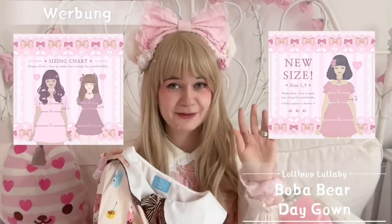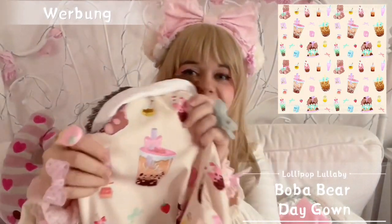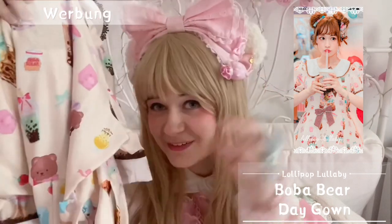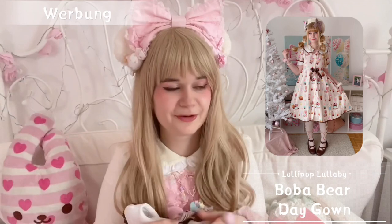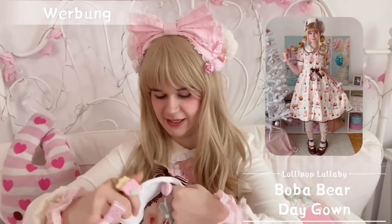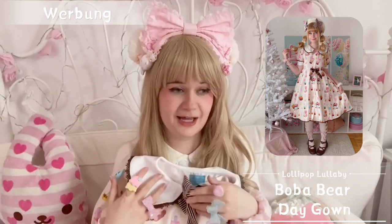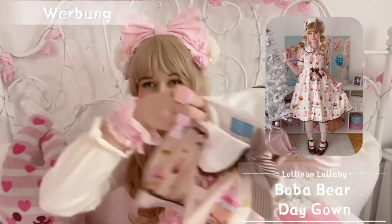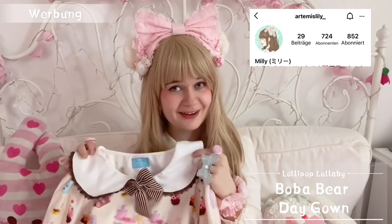It came in three different sizes and she designed everything herself. It has beautiful boba tea on it — we call it bubble tea here — and super cute bears as well as bunnies. I wore it on a date with my boyfriend recently and he said I looked super cute as always. It's very comfy and light, perfect for casual and daily lolita coords. I think it's going to be one of my go-to dresses for university.